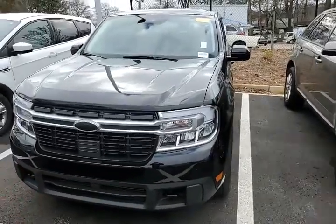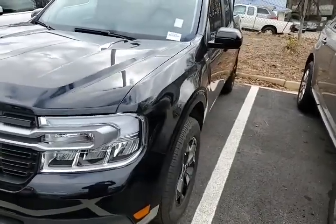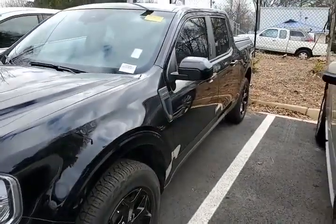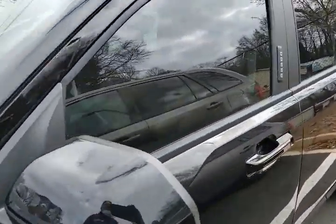Hello, this is Bill Plachter. I want to take a quick video of this 2022 Ford Maverick Lariat FX4 that is very well optioned out. Super nice. We just took it on trade — it's got 2,400 miles on it.